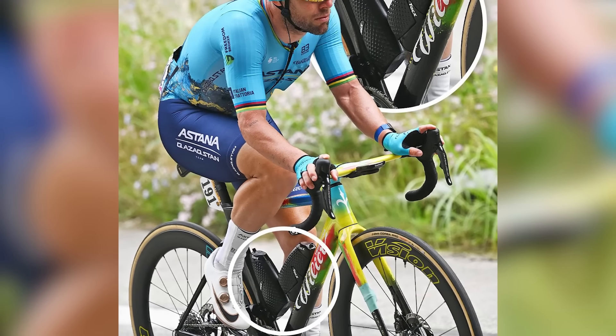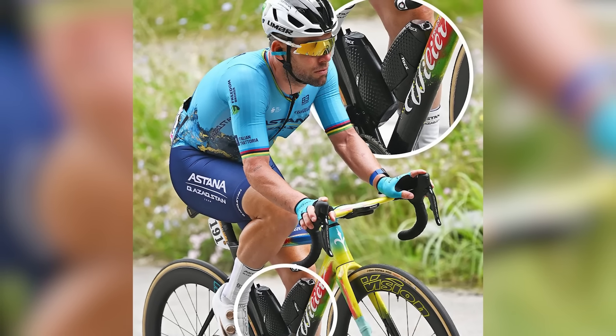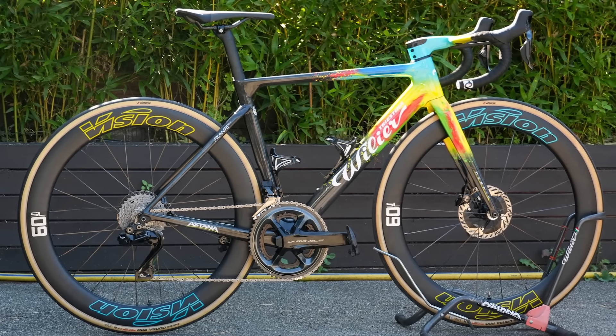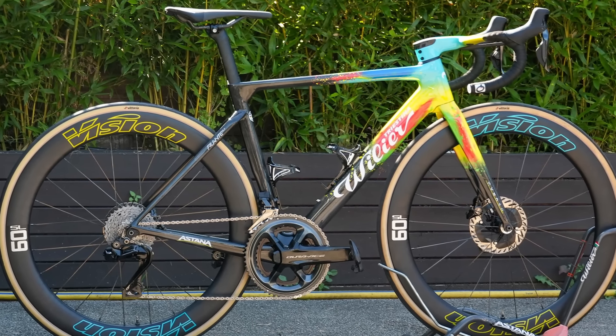One last interesting touch on Mark's bike is his continued use of aero bottles, which are typically reserved for time trial bikes. But hey, maybe that's what gave him his edge. So aspiring sprinters out there, take note. As for the weight, this one-of-a-kind Philante SLR tipped the scales at 7.65kg, or 16.86lbs — the heaviest of any bike on our list.